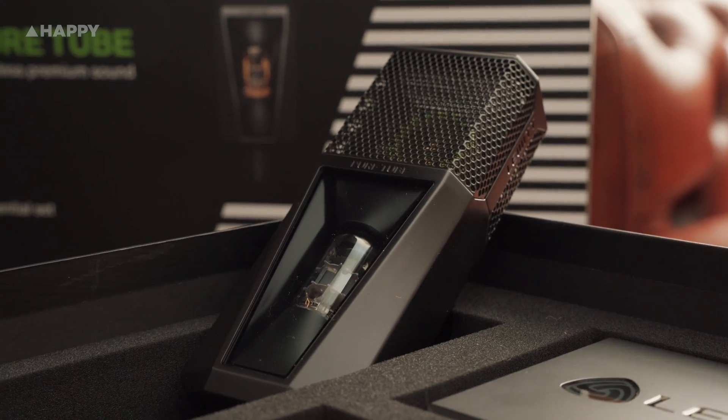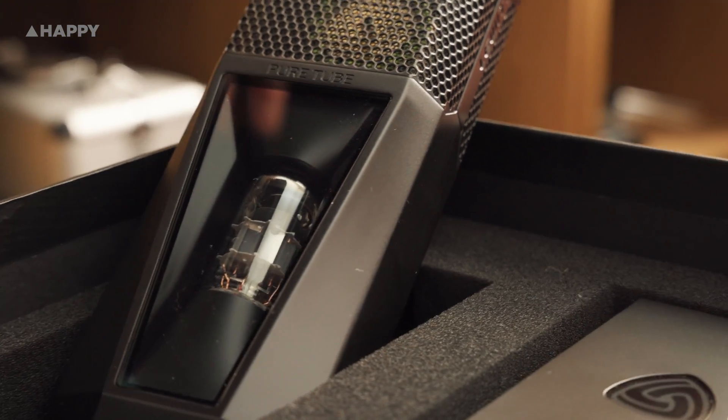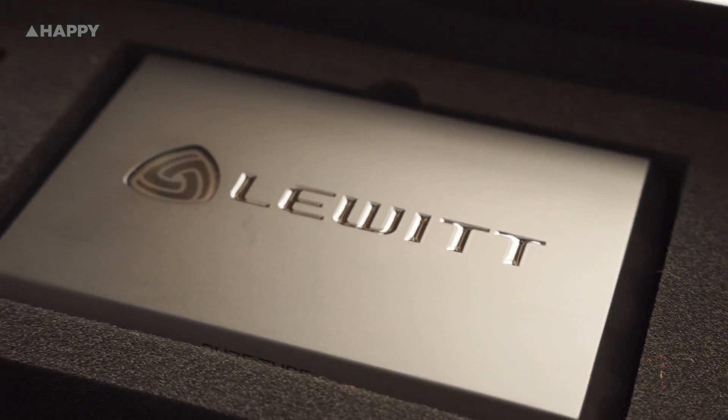Hello, it's Owen at Noise Machine Studio, and today I've got an exciting demonstration for you: the brand new Lewitt Pure Tube Microphone. Lewitt is a mic company out of Vienna, Austria, started by Roman Persson in 2010.